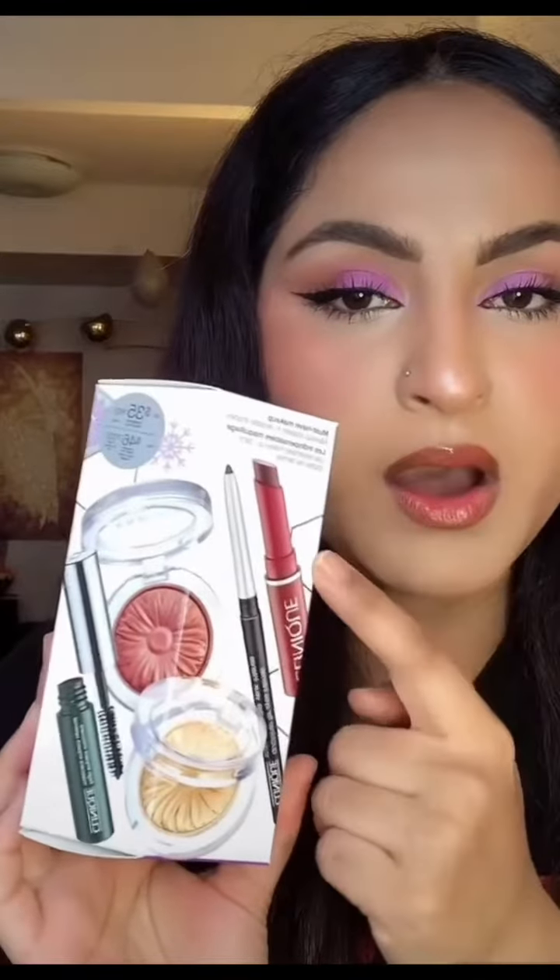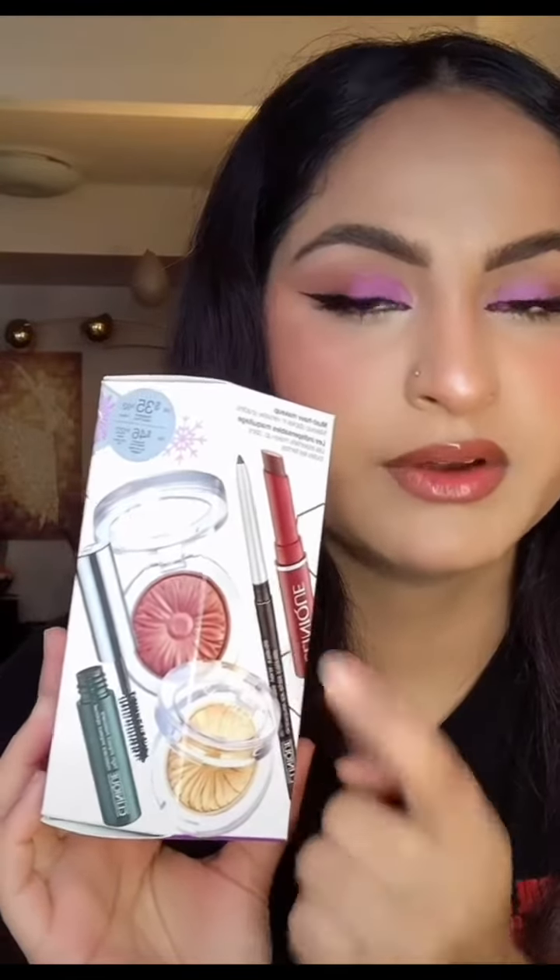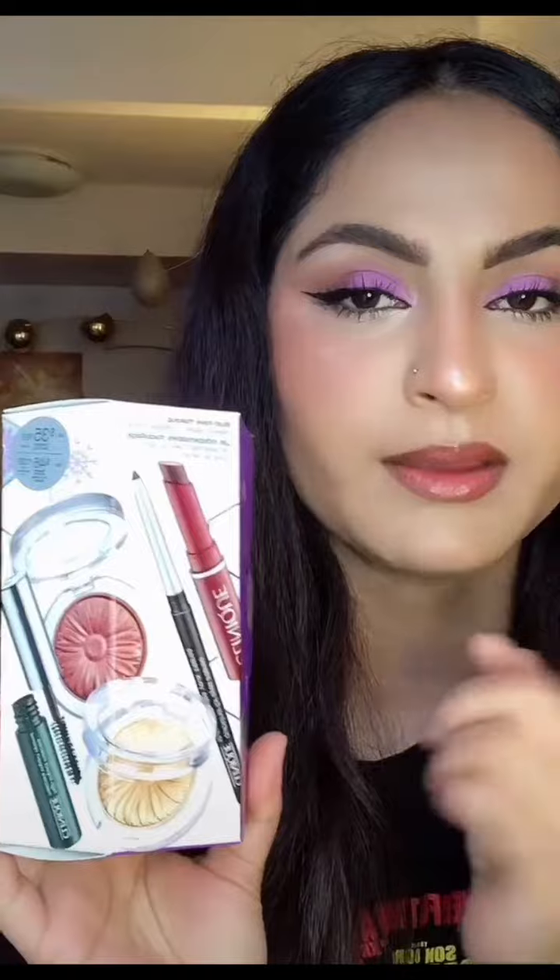I spent $200 during Sephora's sale, so let's see what I got. First thing is the Clinique makeup must-have set which retails for $35. It has a balm, blush, highlighter, eyeliner, and mascara. I really want to try the black honey balm.